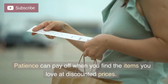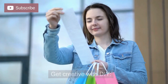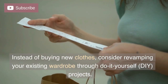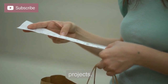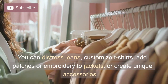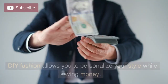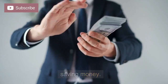Patience can pay off when you find the items you love at discounted prices. Get creative with DIY. Instead of buying new clothes, consider revamping your existing wardrobe through do-it-yourself DIY projects. You can distress jeans, customize t-shirts, add patches or embroidery to jackets, or create unique accessories. DIY fashion allows you to personalize your style while saving money.